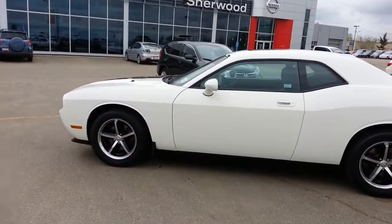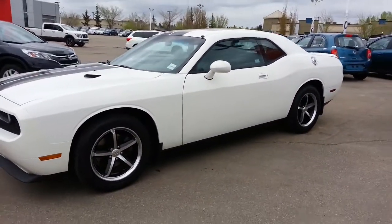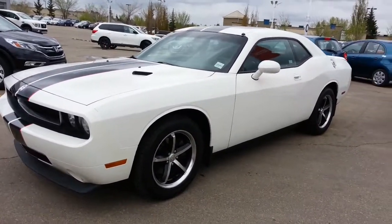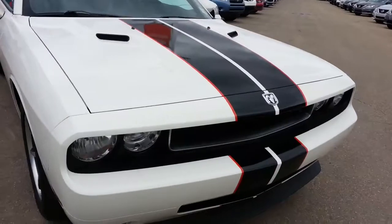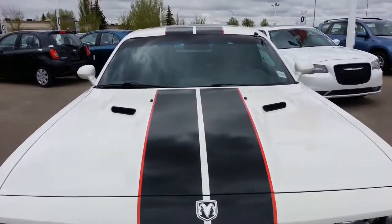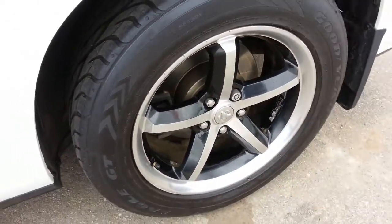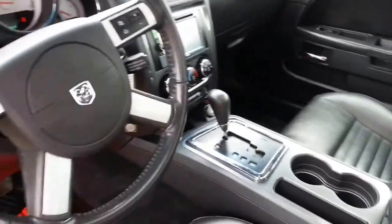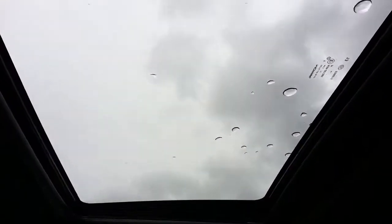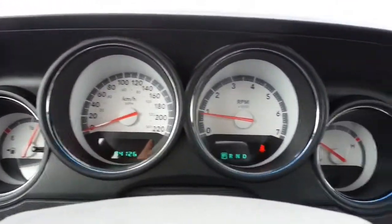Hi there, it's Ron here at Sherwood Nissan, and this is the 2010 Challenger that you're interested in — really sharp looking car. It's in fantastic condition with a nice bright white paint job and a racing stripe down the center, high-performance tires, custom rims in excellent condition, power driver's seat, full leather interior, a nice sunroof, navigation, and retro dials.